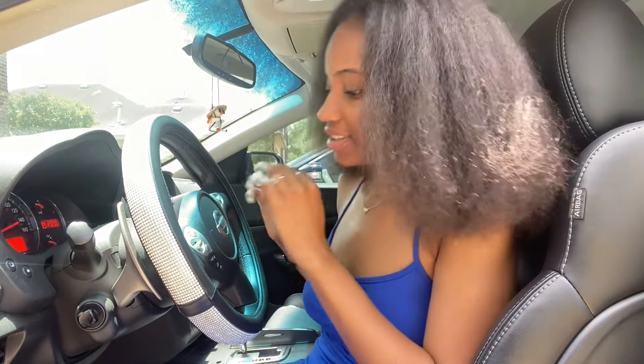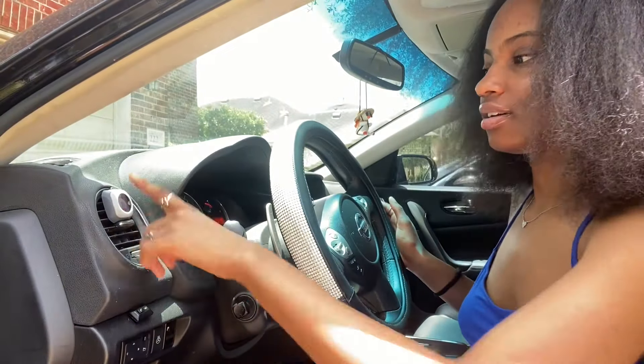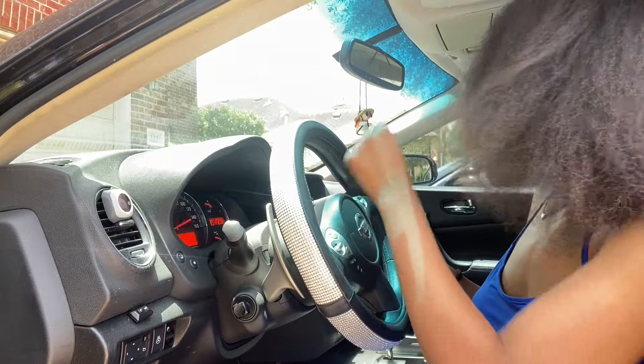So my car door doesn't stay open unless I'm holding it with my foot, so that's how we're gonna do this. My seat is all the way up here. We're gonna start off with my seat and my little air freshener — I have that on both sides.